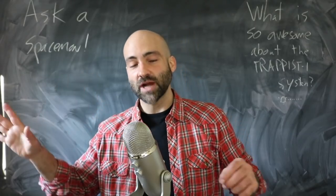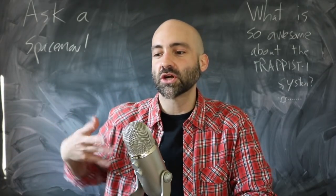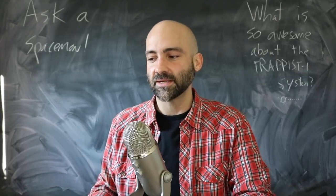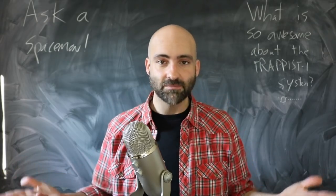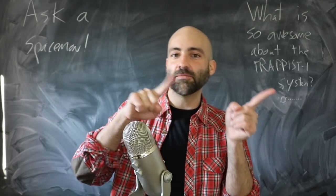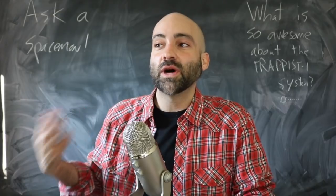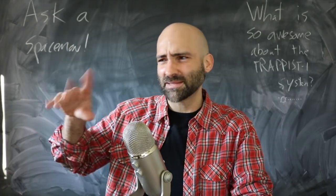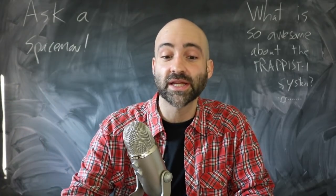As for the name TRAPPIST, a group of Belgian astronomers started a survey hunting for exoplanets — planets outside the solar system. They really liked their TRAPPIST monastery beer, and so they named their telescope after the beer. And once they found some planets orbiting this star, that long 2MASS catalog number was a bit of a mouthful, so we switched to just calling it TRAPPIST-1.